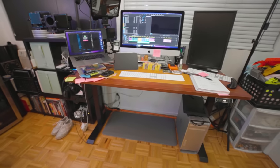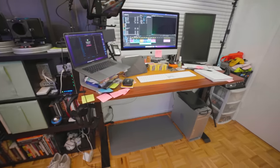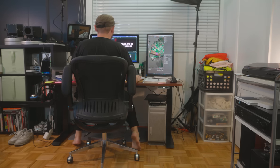First up, the command center, where I spend most of my time — whether it's writing, editing videos or photos for you guys, or research. And yes, buying cameras is research. I do it all at this desk. I'm here all the time.